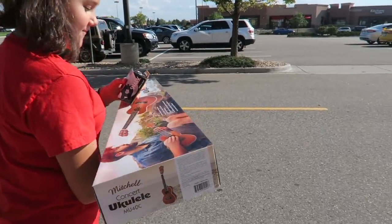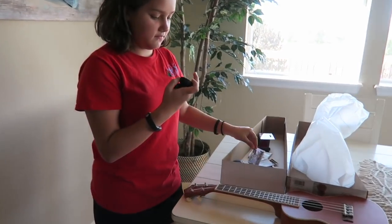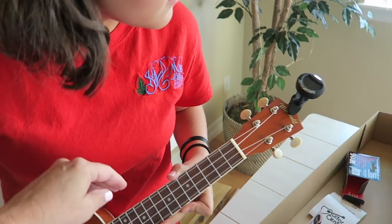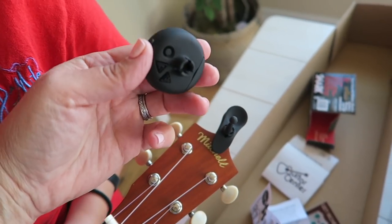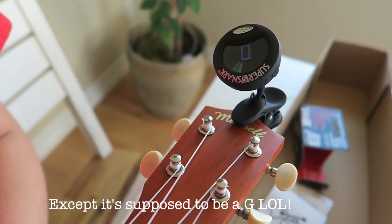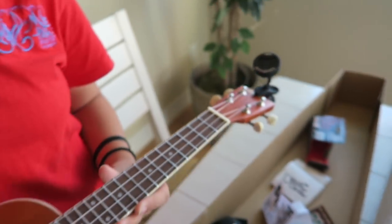We got a Mitchell concert ukulele. Here's what it looks like — the tuner clips right on. You pluck a string and it tells you what note it is. It's out of tune — you twist the tuning peg: turn it to the right, towards the window, just a little more. Getting closer! Do that with all of them.